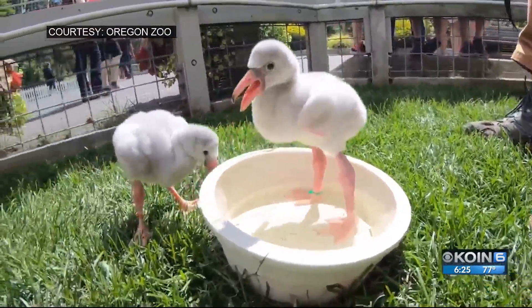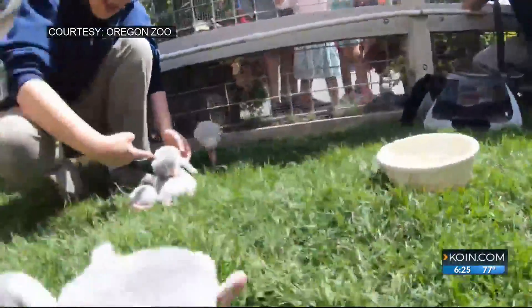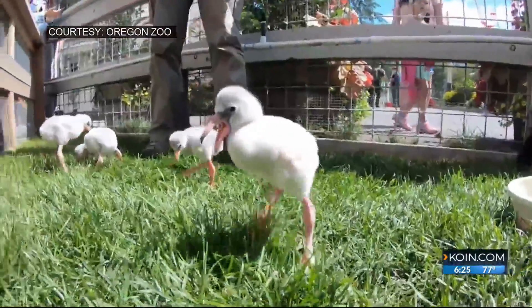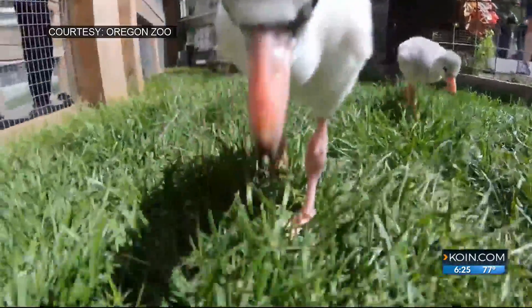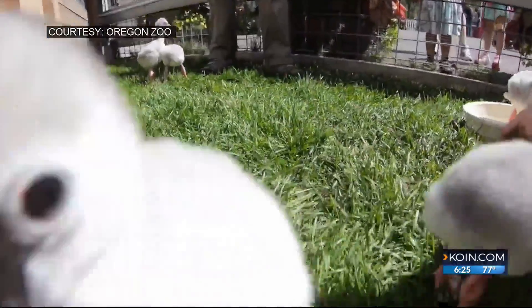When they grow older, that's when they lose those gray feathers and they develop the iconic bright pink coloring that we see. They actually came to the zoo as eggs, part of a program to help preserve greater flamingos — that's the type of flamingo that that is.